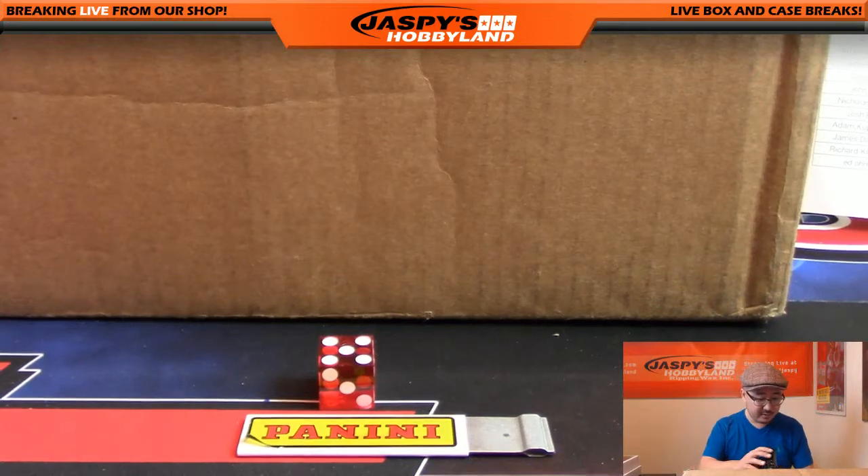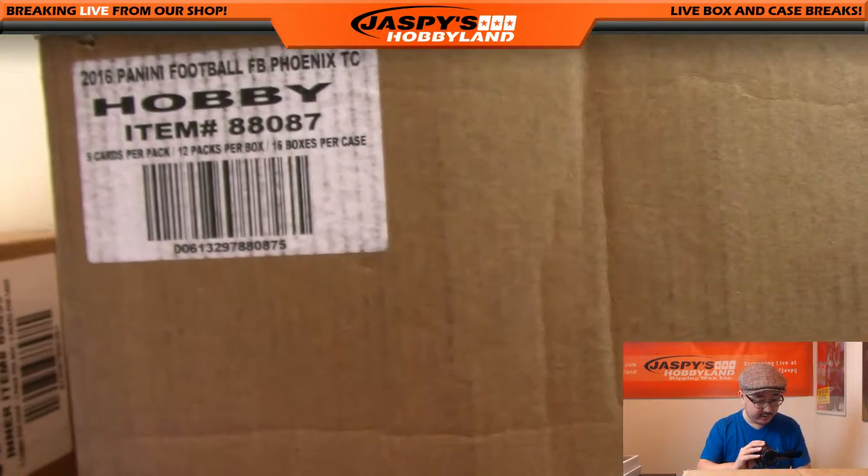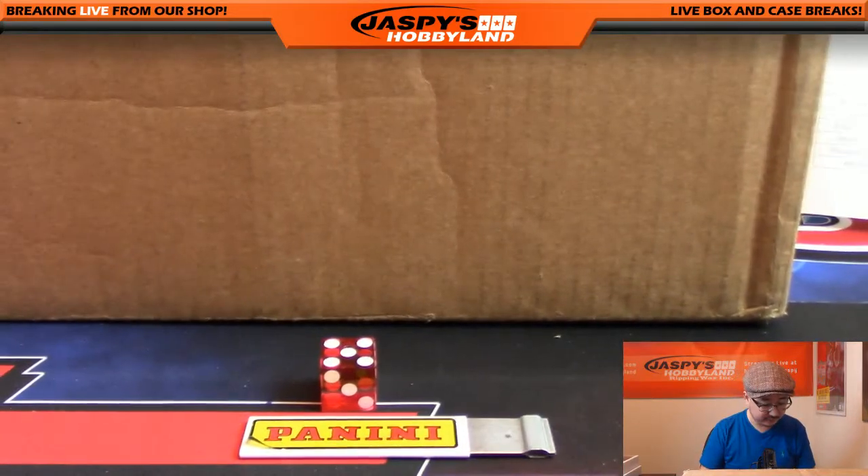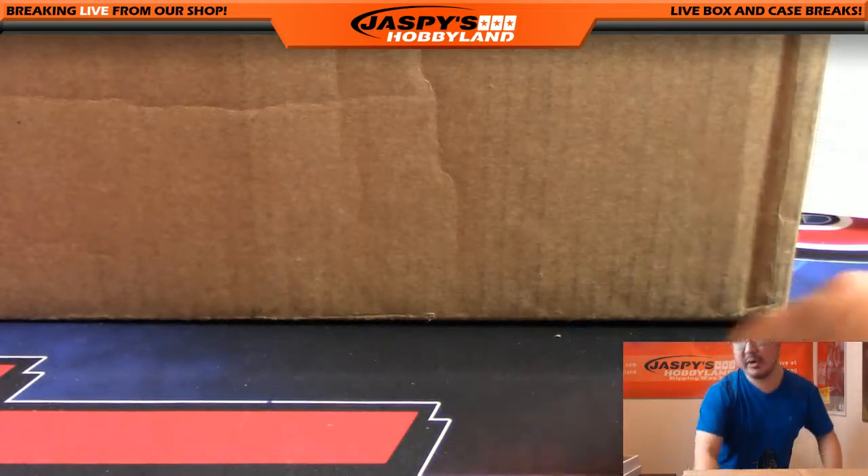There is the case right there — Phoenix, 16 boxes, we're doing a half case, so 8 boxes. Let's pop that open and see which half we're going to do.